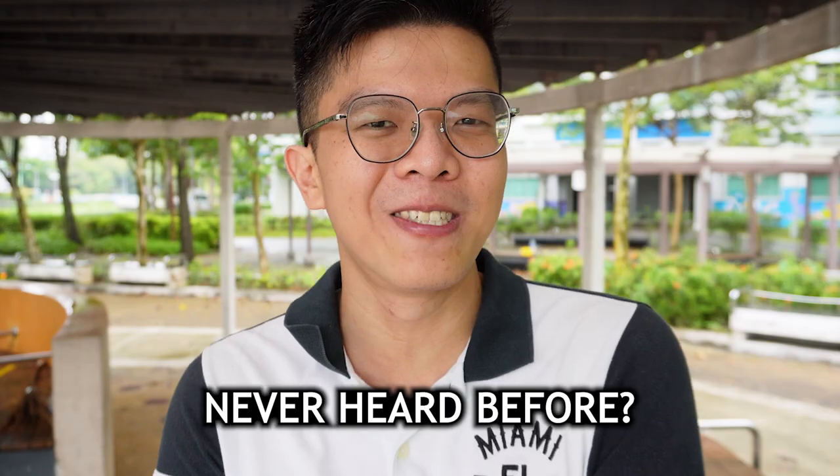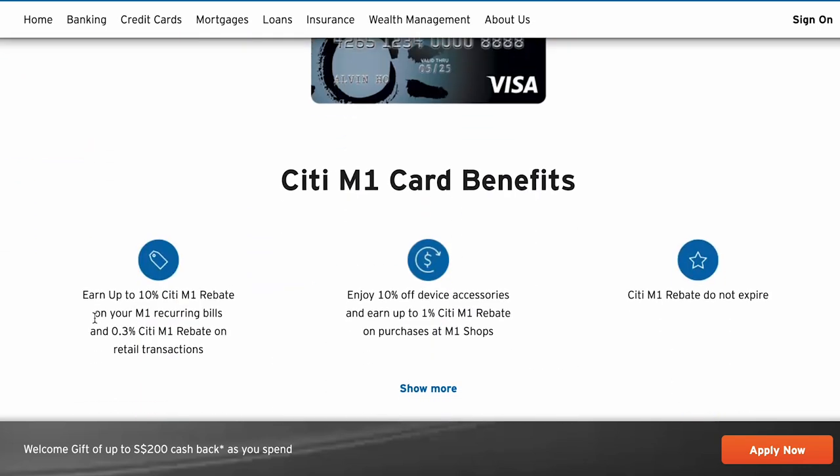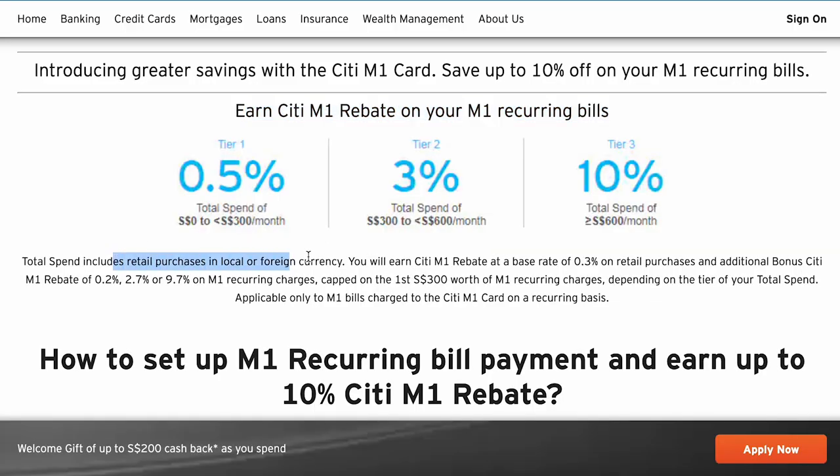The last cashback card from Citi is the Citi M1 card. You might not have heard of it — I was first introduced to it at an M1 shop when a credit card promoter highlighted the headline: 10% cashback on M1 bills. That sounds great, but then I read the terms and conditions. To get up to 10% cashback, you need a minimum spend of $600 a month, and there's a cap of only $300 on M1 recurring bills that can earn the 10%.